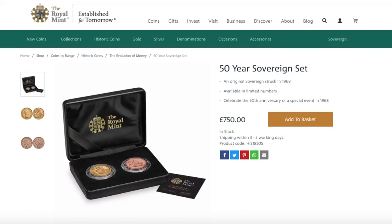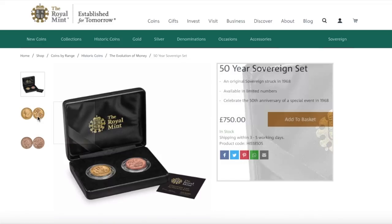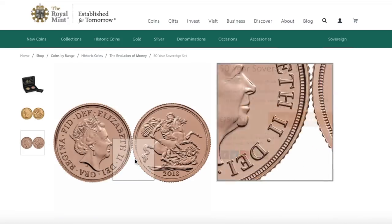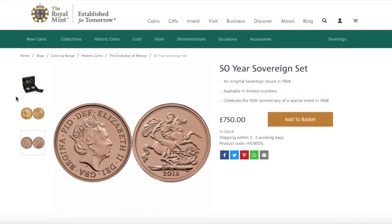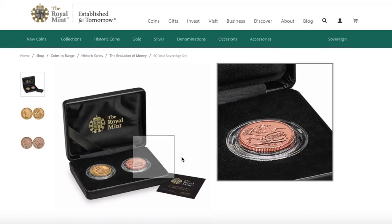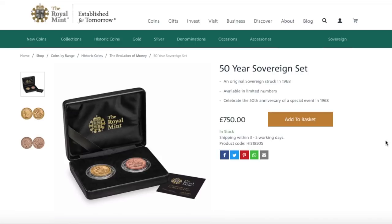I clicked on a link that brought me to their historic coins or historic sets, and I wanted to look through. Here we see the 50-year sovereign set. In this set you'll get a 1968 sovereign and a nice shiny 2018 sovereign. Both of these coins are bullion — I would expect to pay maybe £220 to £240 for each. But because it's in lovely Royal Mint packaging, it is now £750. That is extremely excessive.